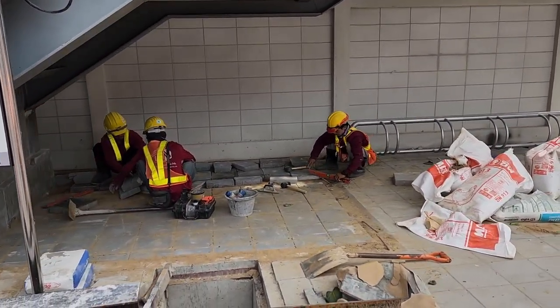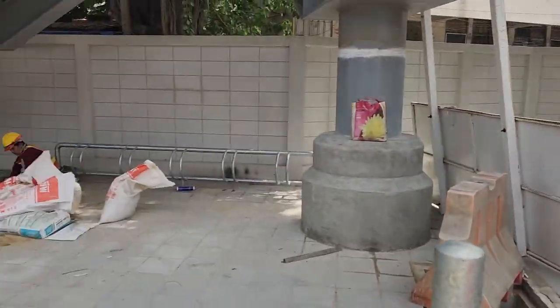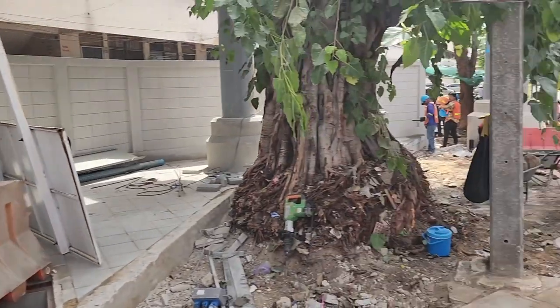They're still in the process of getting the station ready — got the construction going on. It's supposed to open this year, probably Q3 or maybe Q4. Okay, 19 more.